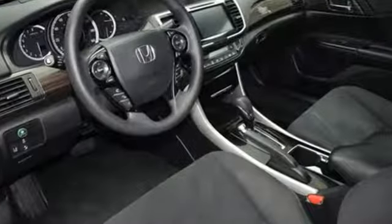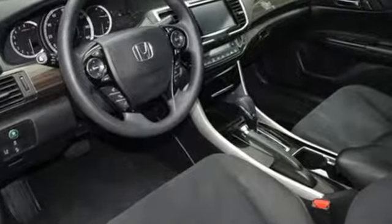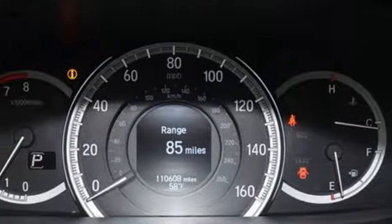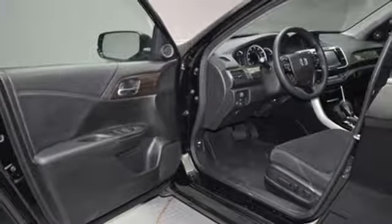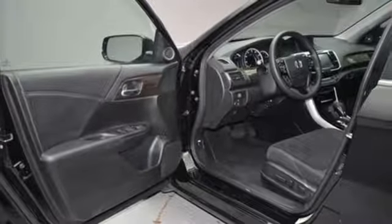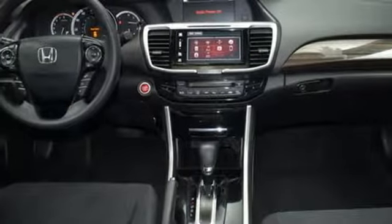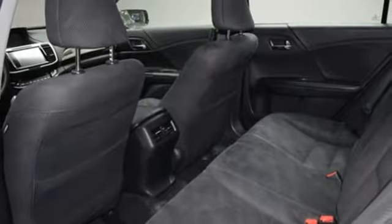Streaming audio, power heated mirrors, dual zone climate control, doors and push button start proximity key, manual tilting steering column, inline four cylinder engine, power sliding and tilting sunroof, gas pressurized shocks and continuously variable automatic transmission.